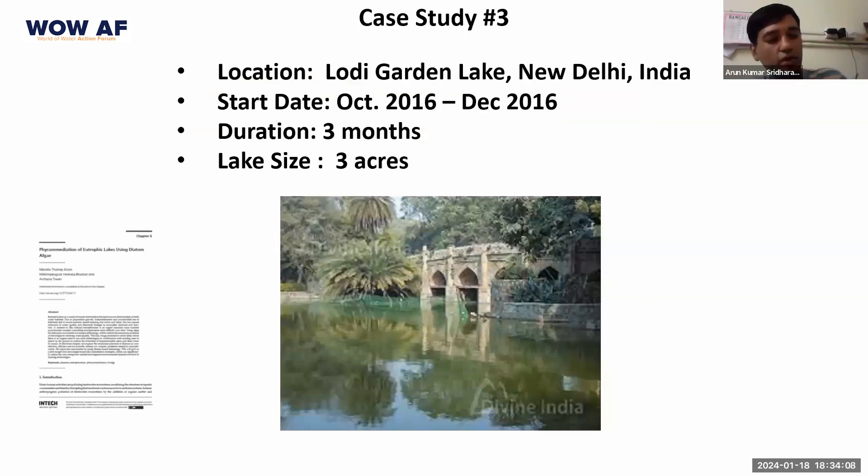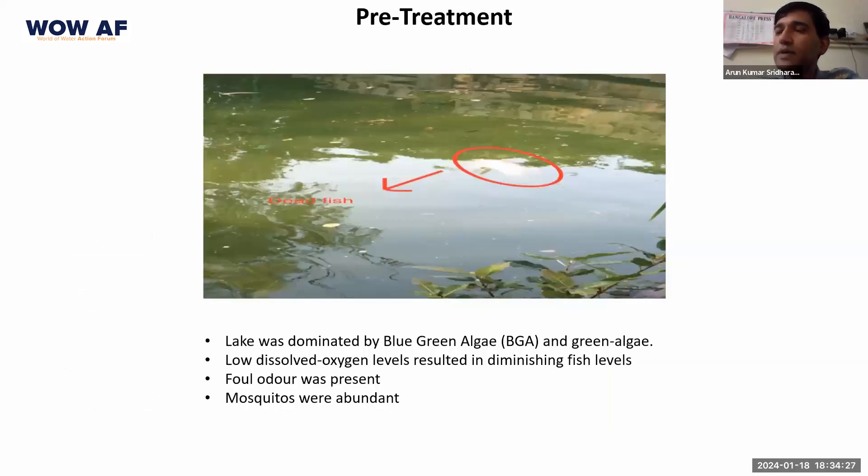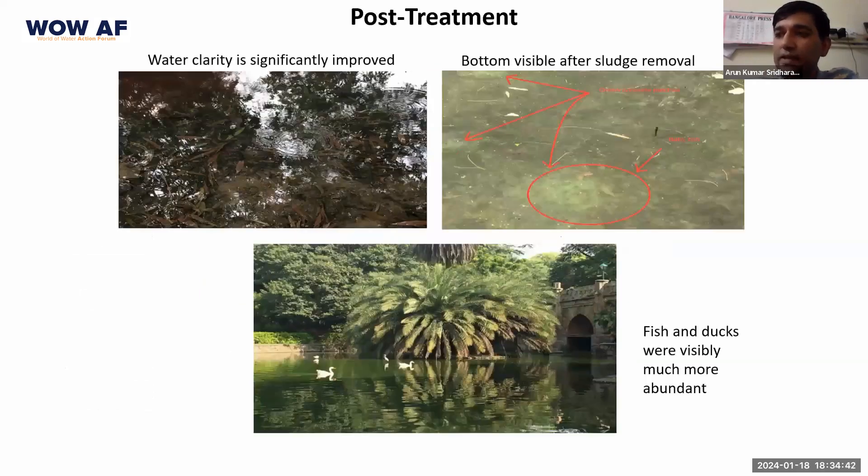We also did a case study of our product in Lothi Garden, a lake in New Delhi. We have some of the results of lake studies published in a separate publication. Before treatment, this lake was dominated by blue-green algae and green algae. There were low levels of dissolved oxygen leading to diminishing fish levels, a lot of foul odor, and mosquitoes were abundant. After treatment, we were able to dramatically improve the water quality — fish and ducks were visibly abundant and clarity had improved because the sludge had been removed.